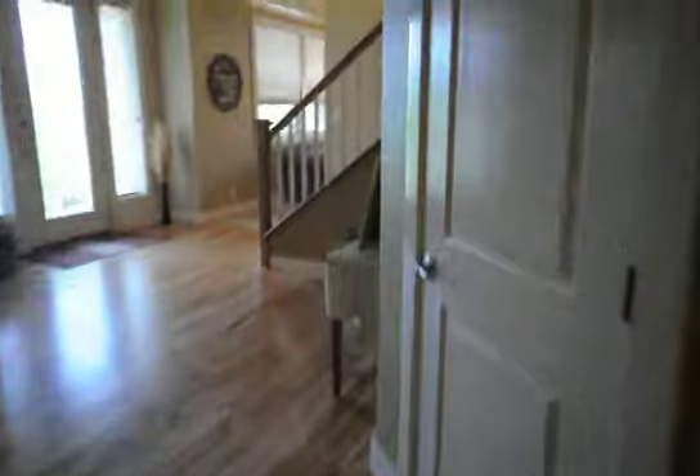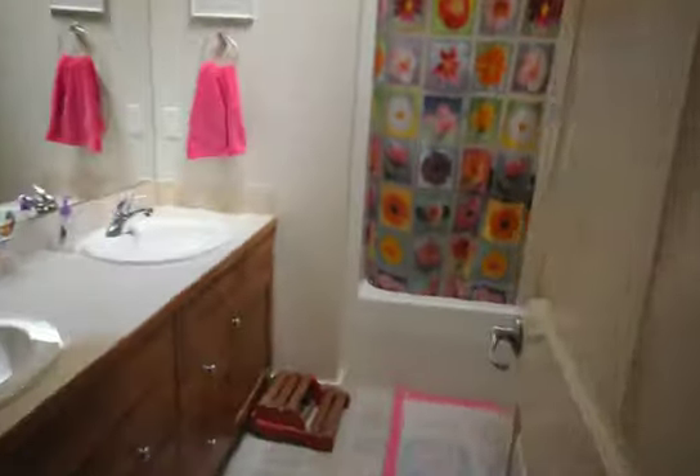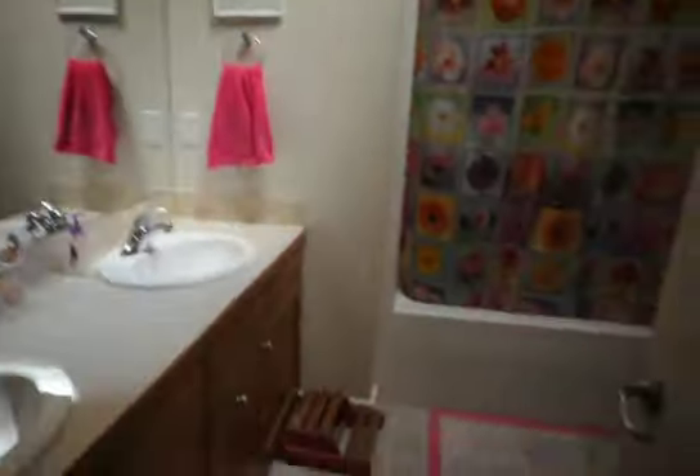Let's walk upstairs real quick to the bedrooms and the bathrooms. Nice high vaulted ceilings throughout this home. Good-sized bedrooms with full-sized closets — very nicely done. We also have another bathroom with dual vanity and a full-size shower.